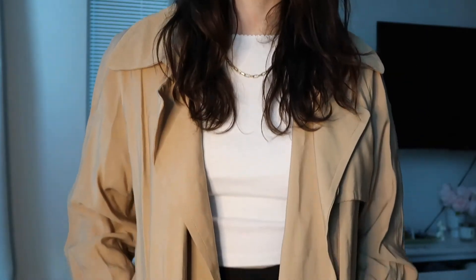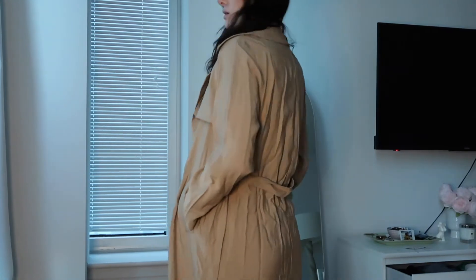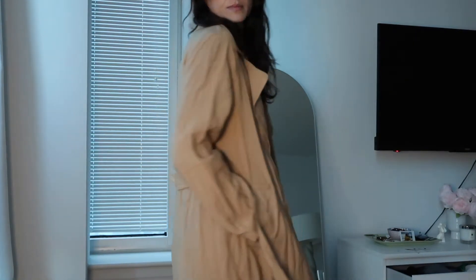Another thing I got that I absolutely love is this super cute long duster — not quite a trench coat but more of a duster. I'm not really good at showing it laid flat but I'm super obsessed with anything long and flowy, and I love this color obviously.